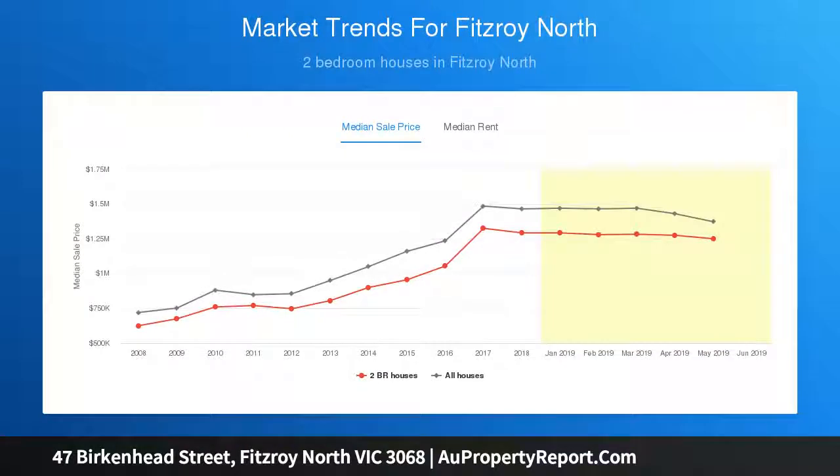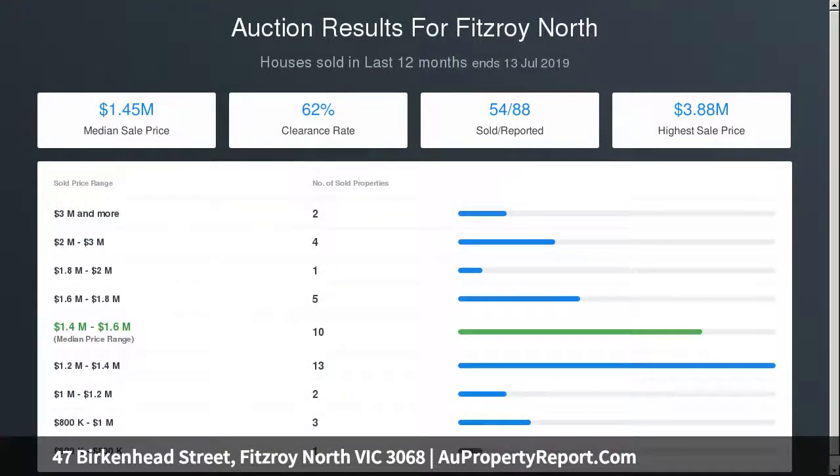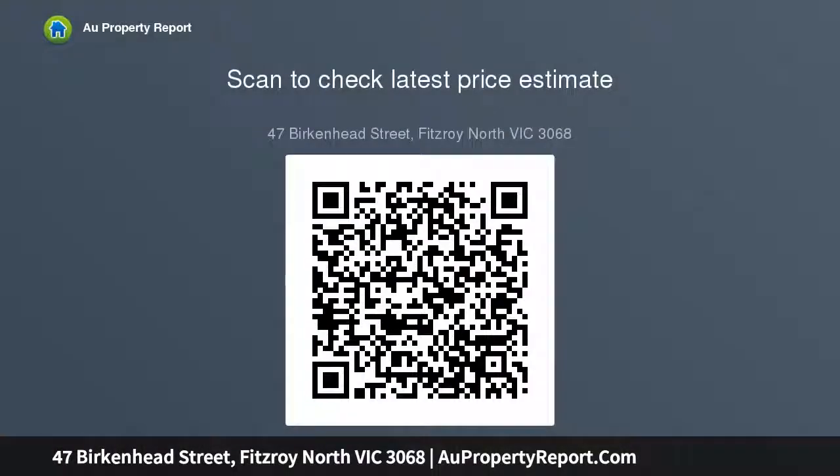An alarm system, NBN connection, discreet laundry facilities, and excellent storage spaces are also included, plus a delightful brick-paved rear courtyard complete with garden shed, rear access, and high fences for added privacy. It's a prime location with a strong sense of community.